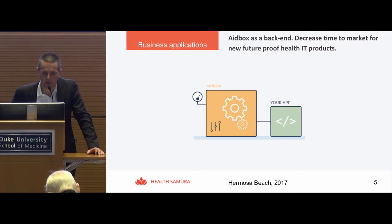What are the use cases? How do we use FHIR? The first and main use case is using FHIR as a back end for development of healthcare applications — using a FHIR server as a back end to decrease time to market of application development.